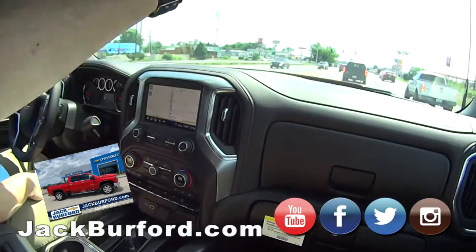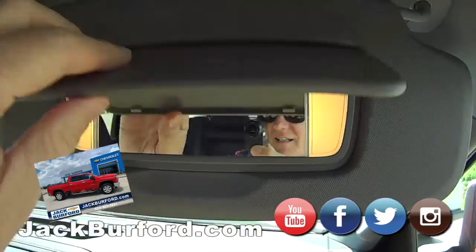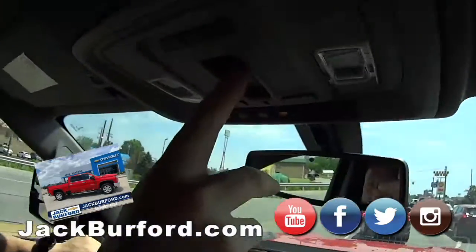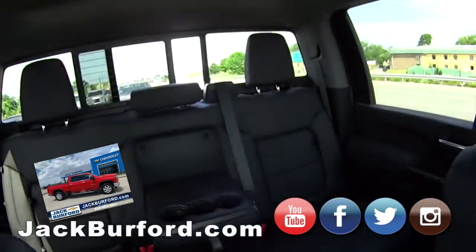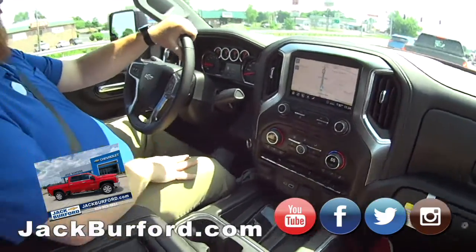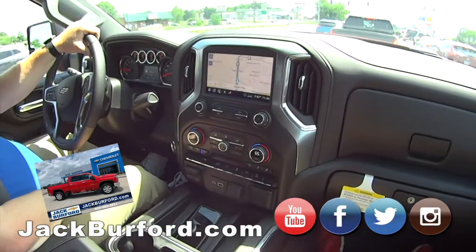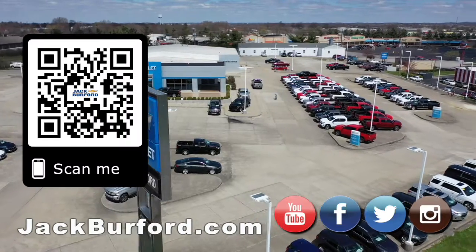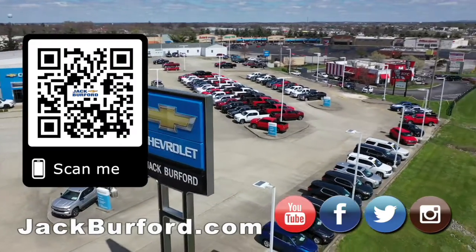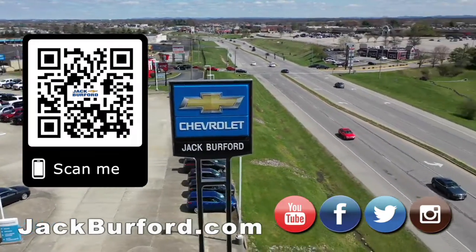Hey, wait a minute — let's check if it's got the vanity mirrors. We didn't check. For Greg. Oh yeah, there they are. I like this button right here, Andy. What's that do? Power sliding glass. It's nice and it's fast. This is nice. I love Red Hot. Super nice. Why would you buy a vehicle anywhere else? Make sure to visit us at jackburford.com and subscribe to our YouTube channel.